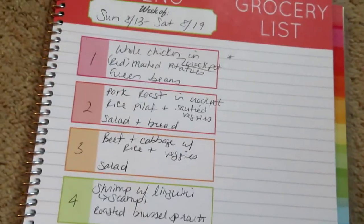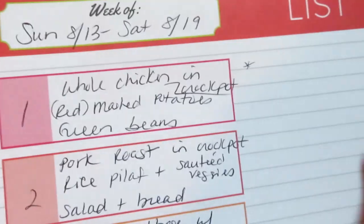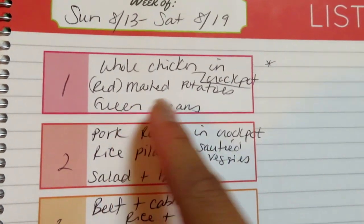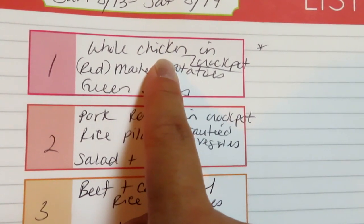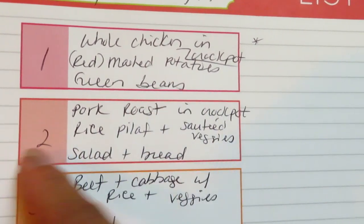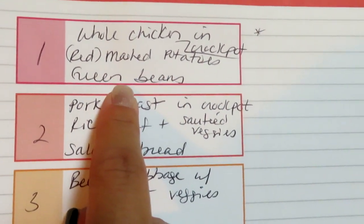Now I'll share the meal plan for the week — Sunday the 13th through Saturday the 19th. One night we're going to do a whole chicken in the crock pot using one of the two chickens from BJ's. I actually have a video on how to cook a whole chicken in the crock pot — a lot of people don't realize it can be done. It's very easy: just set it and forget it in the morning and dinner is waiting when you get home. I'll make garlic mashed potatoes using those red potatoes and steamed green beans on the side.